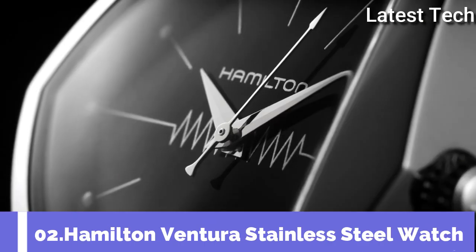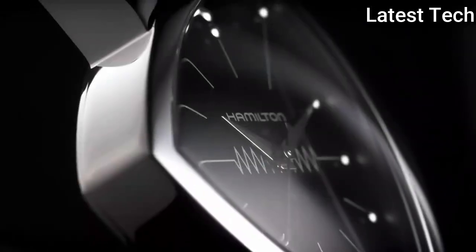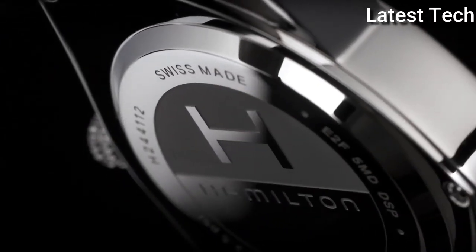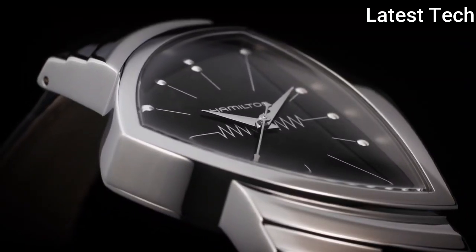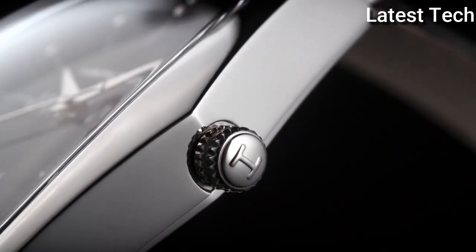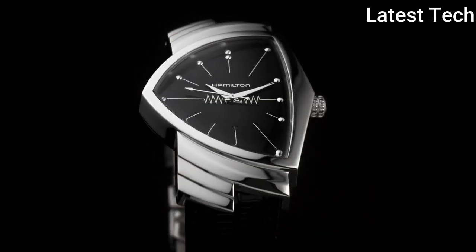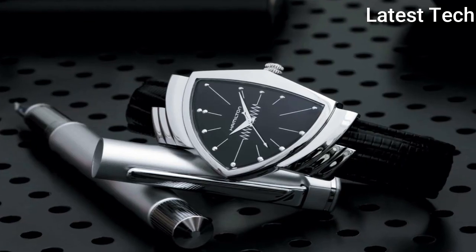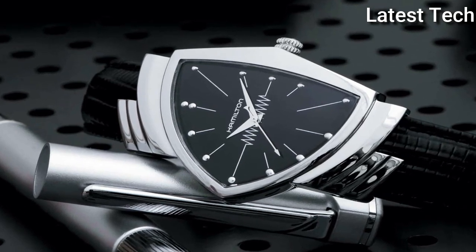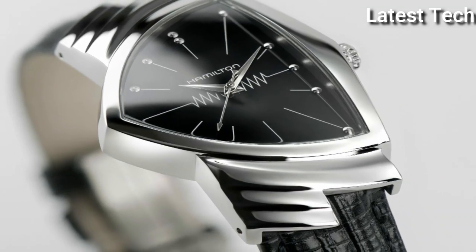Top 2: Hamilton Ventura Stainless Steel Watch. The original Ventura, launched in 1957, made watchmaking history as the world's first electrical battery-powered watch. With its daring and distinctive design, it quickly became an icon and a collector's item. Ventura's latest incarnation is a faithful tribute to the original, and mirrors the pioneering shield-shaped celebration of mid-century modern design.